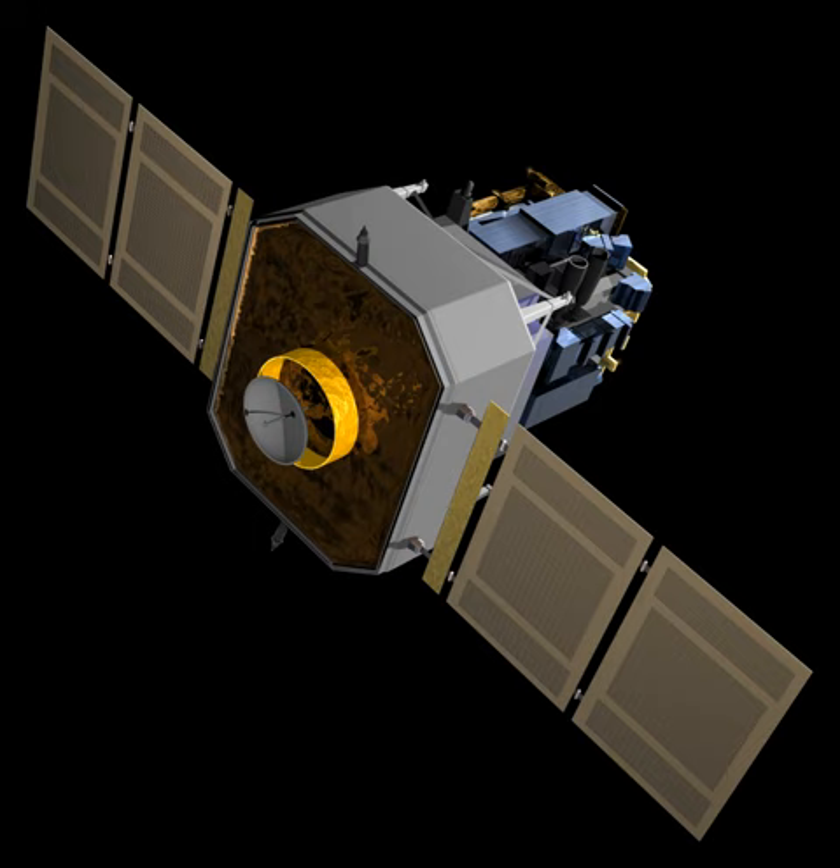Along with the GGS Wind, Advanced Composition Explorer, and DSCOVR, SOHO is one of four spacecraft in the vicinity of the Earth-Sun L1 point, located approximately 0.99 AU from the Sun and 0.01 AU from the Earth. SOHO is also distinguished by being the first three-axis stabilized spacecraft to use its reaction wheels as a kind of virtual gyroscope, a technique adopted after an on-board emergency in 1998 that nearly resulted in the loss of the spacecraft.